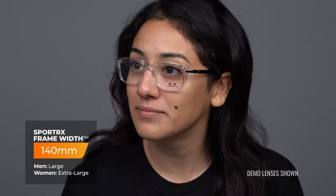The Wheelhouse is only available in adult sizes, with an SFW of 140 millimeters, which lands you at a men's large or women's extra large fit.